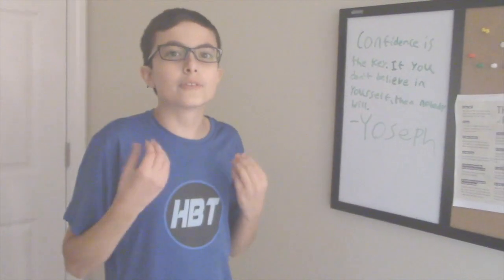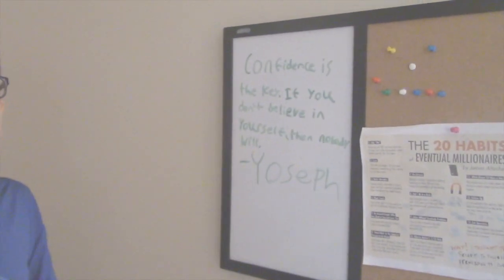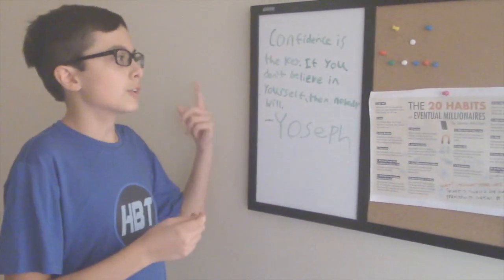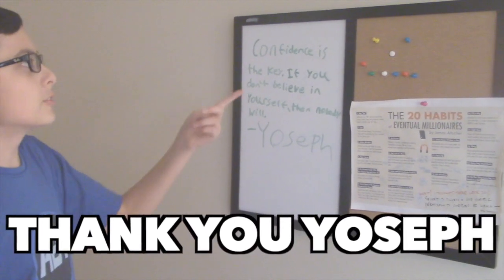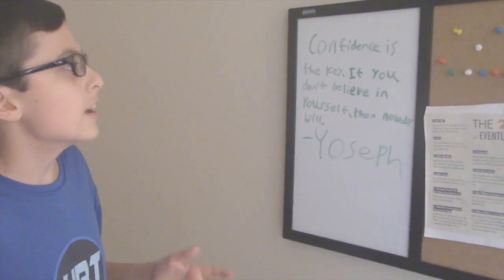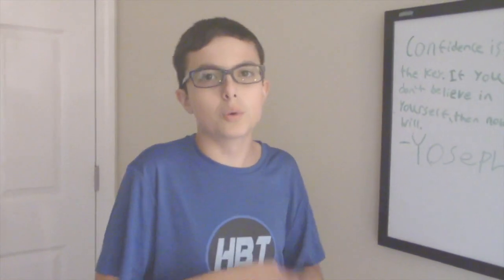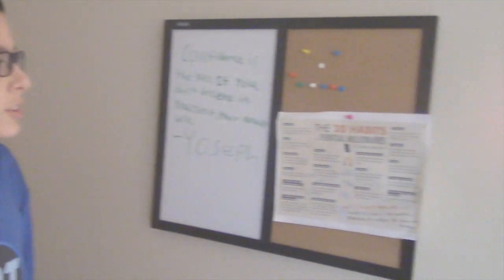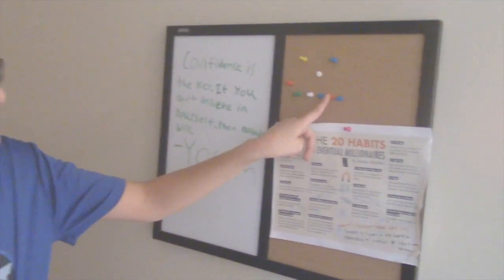The first part of my setup is my motivation board. Every single time Yosef posts a new quote I write it on this board. His quote from a few days ago is 'confidence is key, if you don't believe in yourself then nobody will,' which is a very good quote from Faze Yosef. I also have '20 eventual habits to millionaires' for some inspiration, and a smiley face made of thumbtacks.